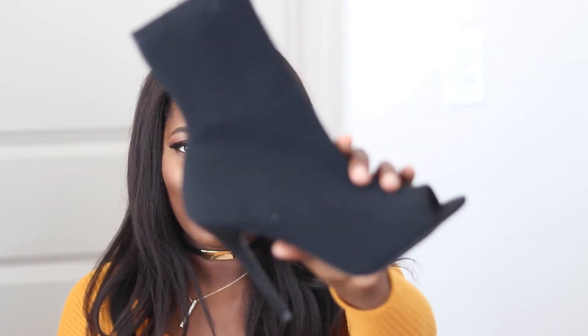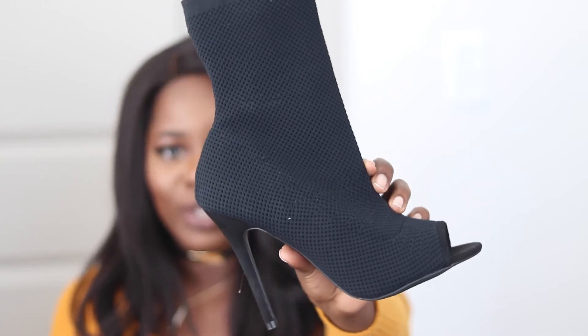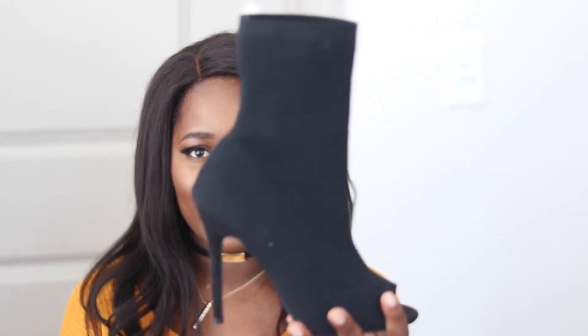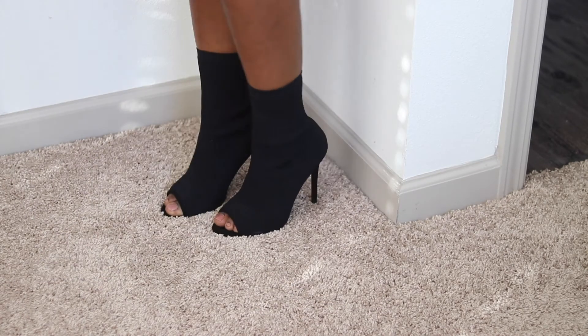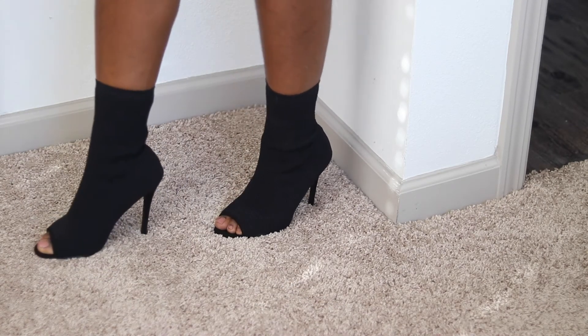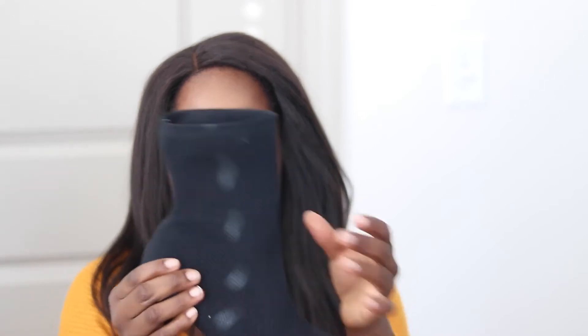The next pair of shoes I got are these from Lola Shoe Tique — just some sock heels. I've never had sock heels before and I really wanted a pair. These were actually not the shoes I originally went on the website to buy, but you know, sacrifices must be made. They look really cute. These are kind of like banded shoes — really thick and sturdy — and they have structure to the bottom so it's not just like a sock on your foot.